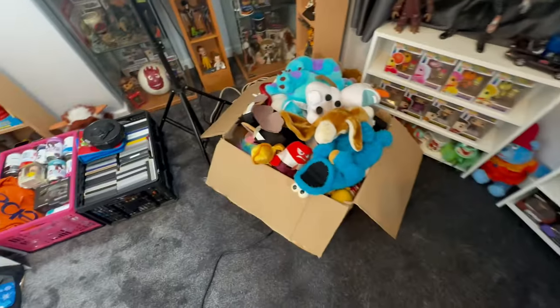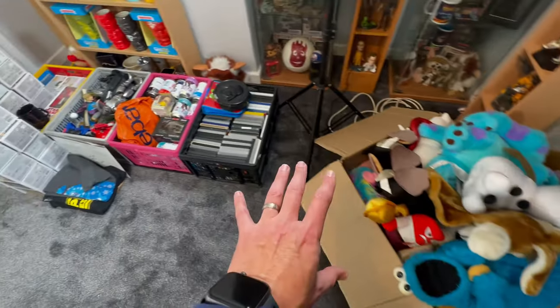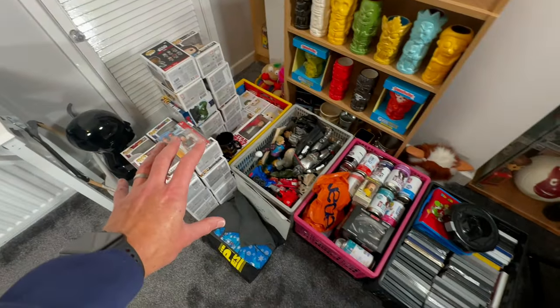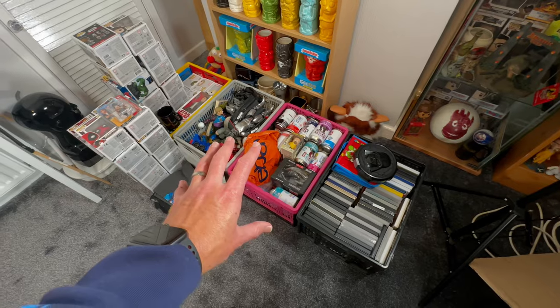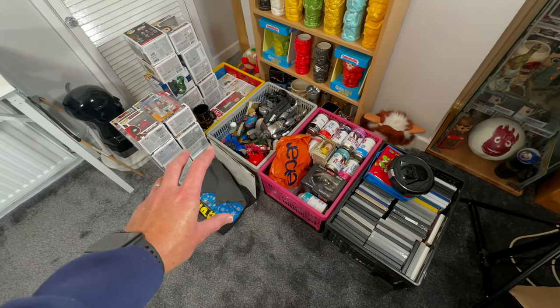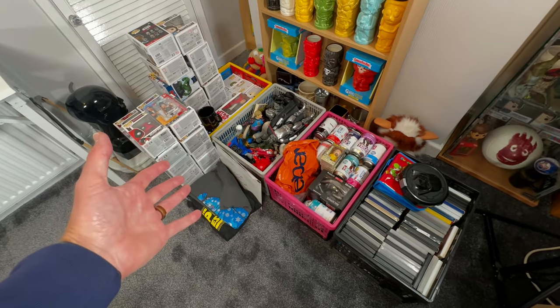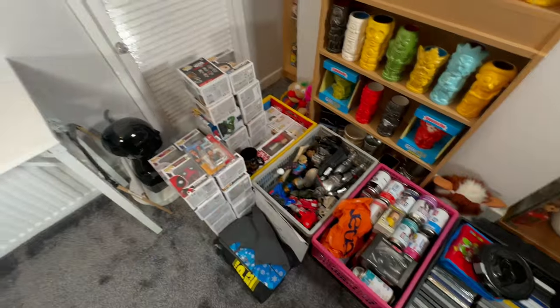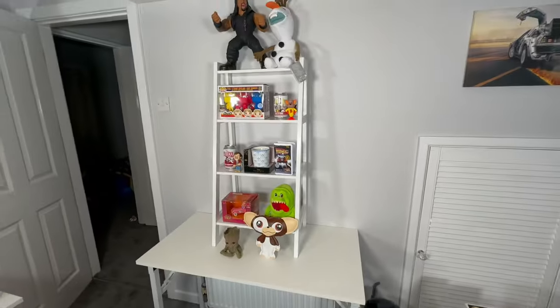Over here we've got all the stuff I'm potentially going to try and sell tonight. I won't sell all of this tonight, but I get to pick from it. I don't know what I'm going to sell - it just depends how the show is going, what people are after, and I'll pick out items and put them on the wall. And that's how it goes.